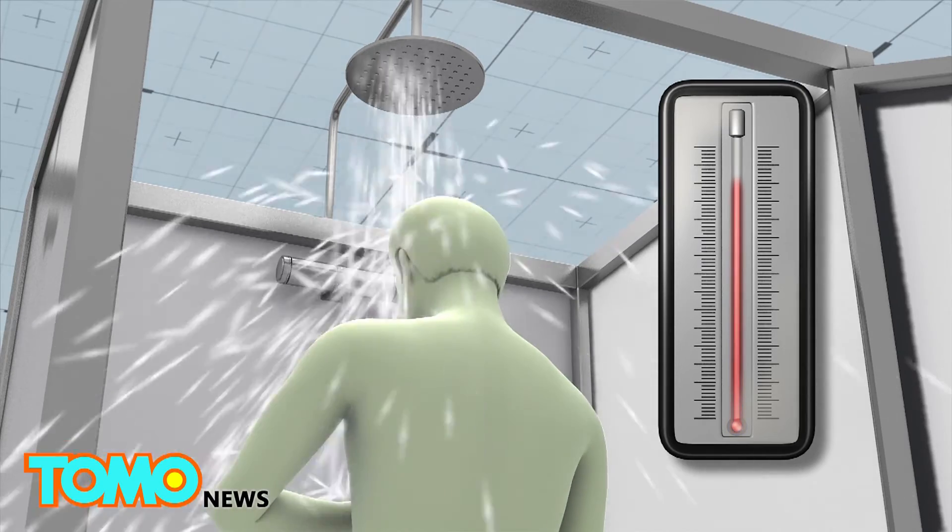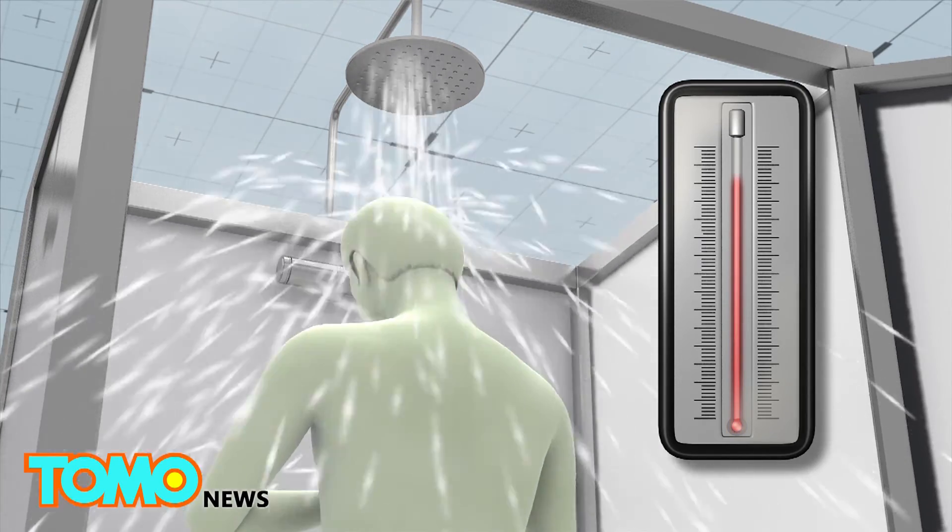With the water already hot to begin with, very little heat energy is needed to maintain its temperature as it loops around.